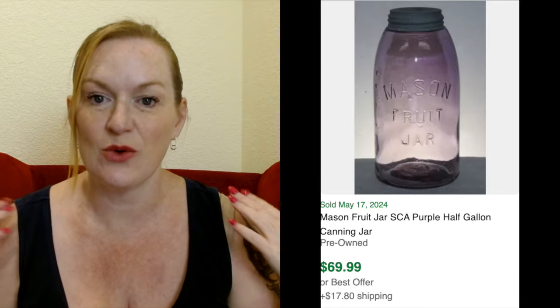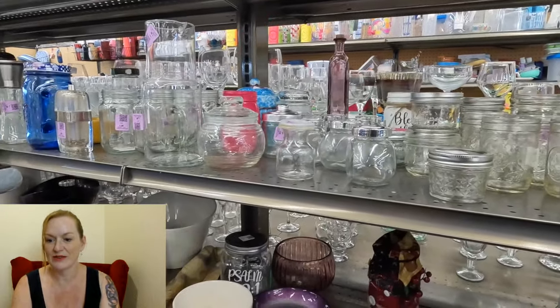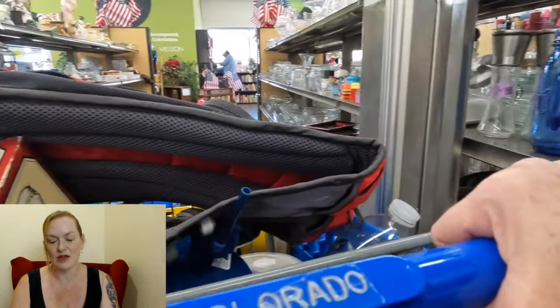If you see one that has that shoulder where the lid sits on it, those can sell for really good money. And then color — if you're seeing ones that are purple, definitely grab it. Some of those greens too. There are some newer ones they came out with in different colors, and if you can find them new in the pack, those can sell for really good money. Keep a lookout for colorful jars or ones with the shoulders.